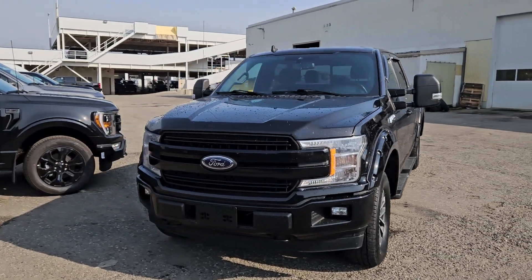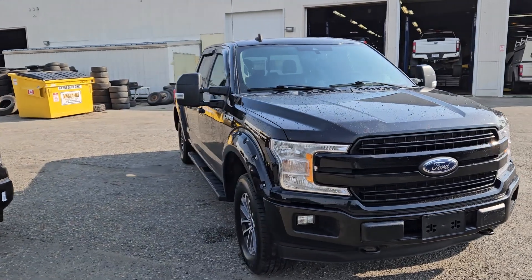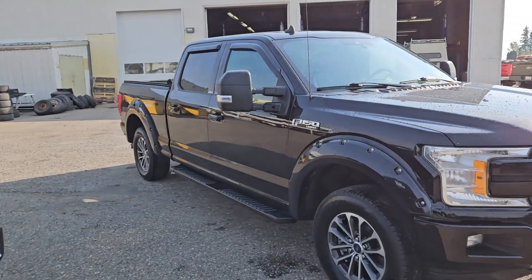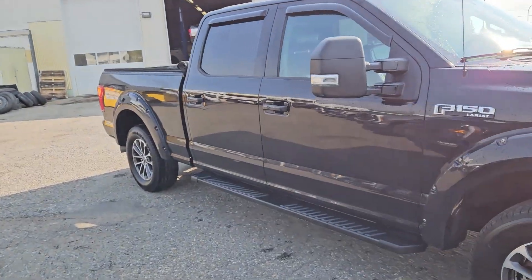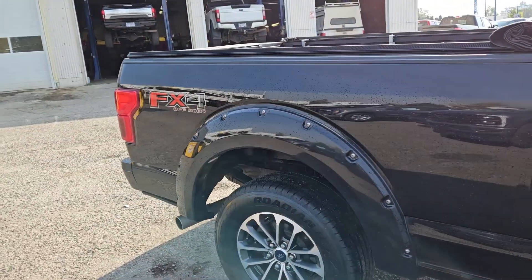Hello, this is Eric at Prince George Ford's pre-owned Supercenter, and we're taking a look at the 2019 Ford F-150 in a Lariat trim, powered by a 3.5 liter V6 EcoBoost engine, providing you with excellent power for towing and hauling.